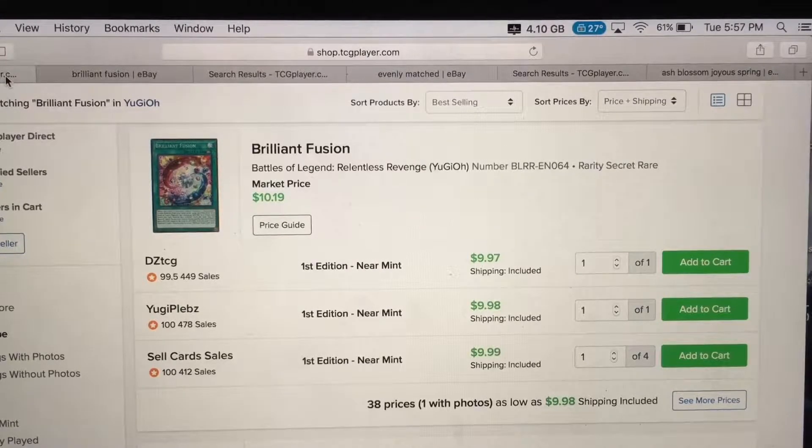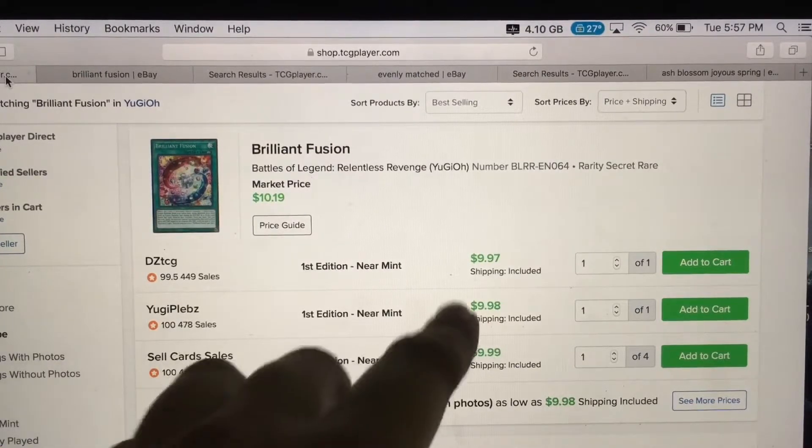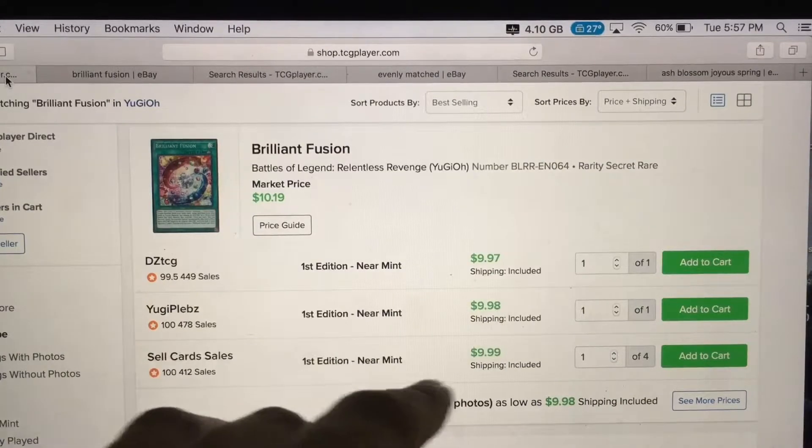I've been watching this card for a while, just because I pulled it in one of my videos. I open Yu-Gi-Oh! booster boxes and mega packs, so if you haven't seen my channel yet, definitely subscribe. Today — Brilliant Fusion — this card is going up in price. I believe Gem monsters are coming back.